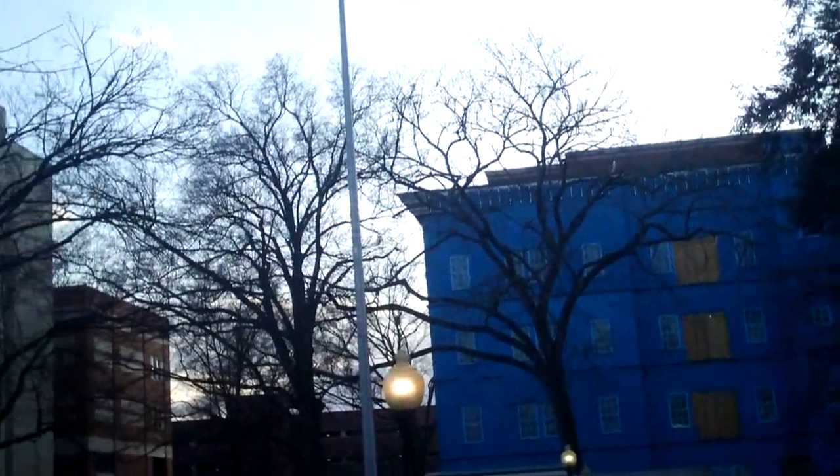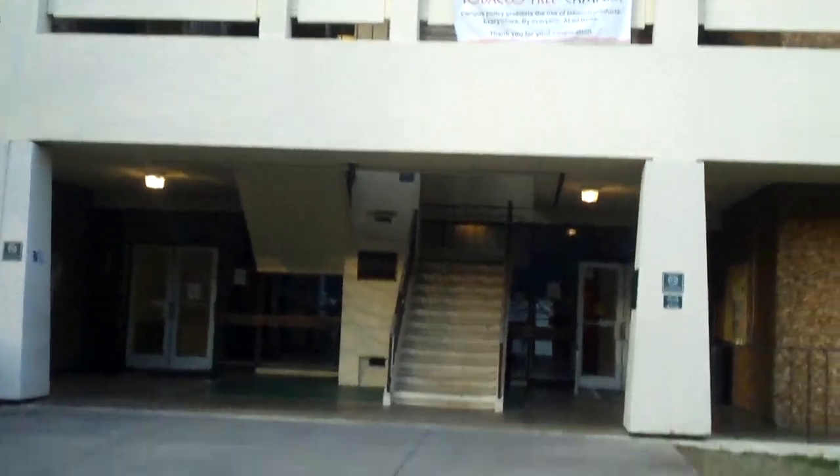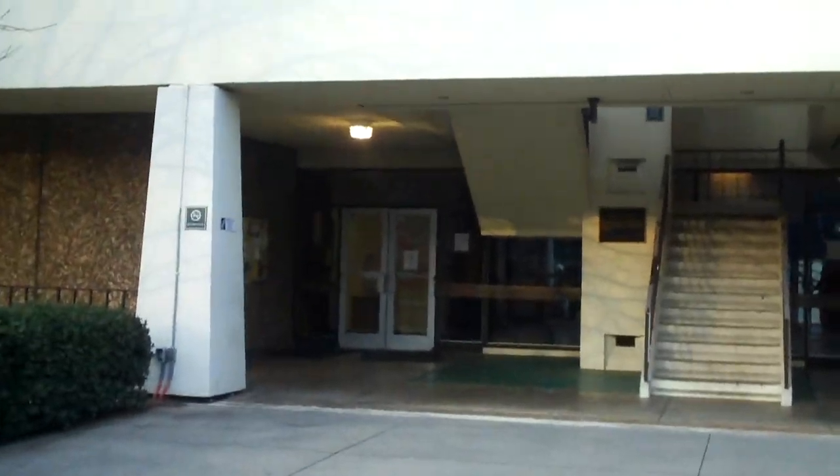I wish I'd have got an opportunity to go inside the original Van Avery building before they tore it down. But anyways, I'm going to walk inside here. I'm going to ride the elevator up to the third floor and go and have a look at everything.